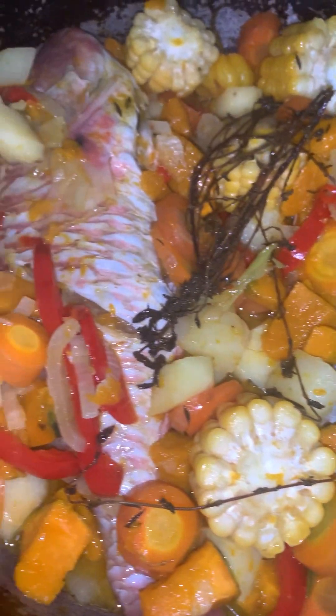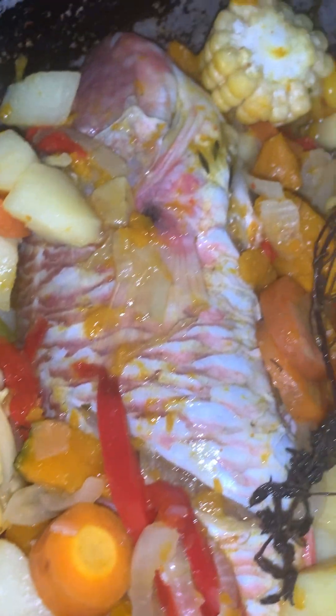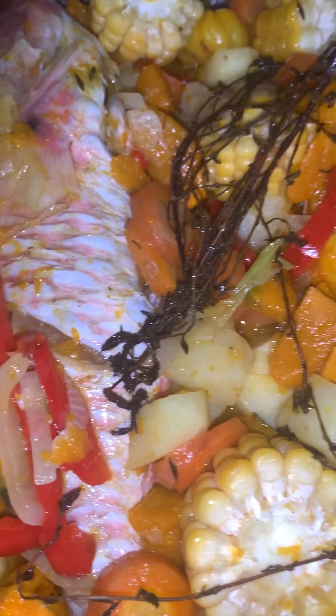The vegetables are half done so I'm adding the two fish to the pot. I'm going to cover it and allow the fish to steam until well done, and I'll add some all-purpose fish seasoning as well.